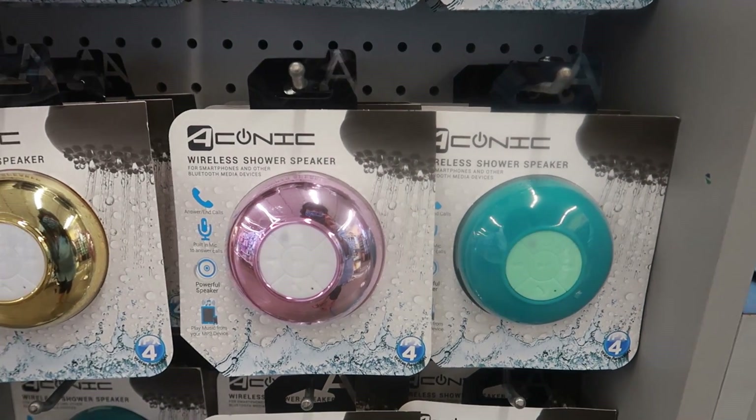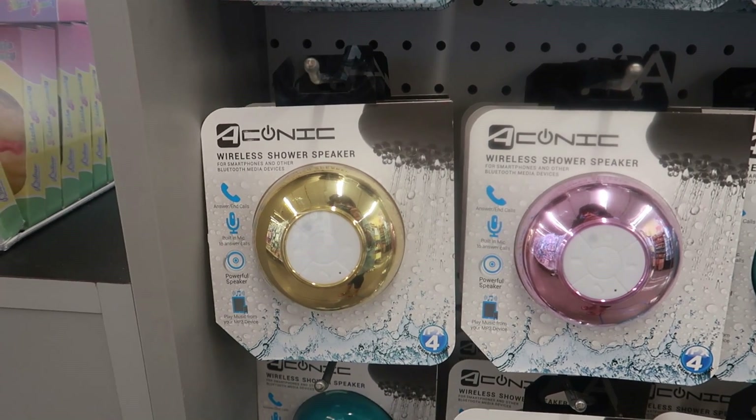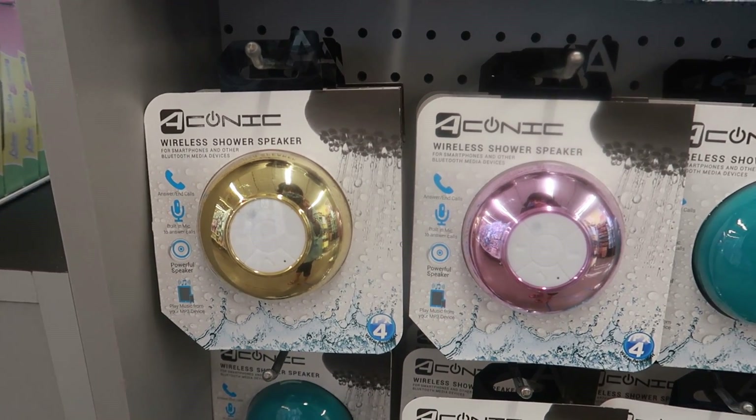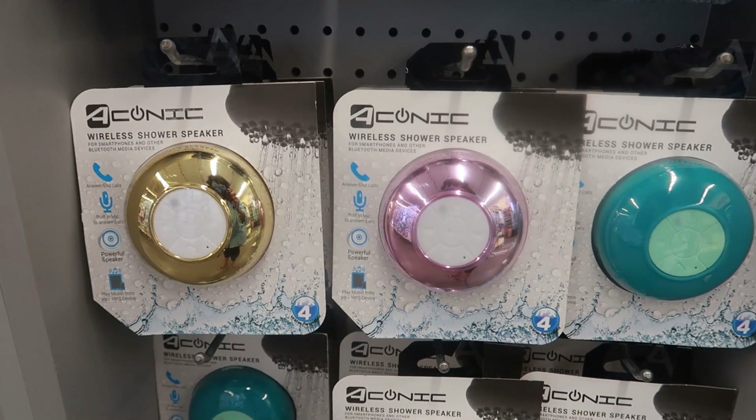Here are some wireless shower speakers too. You can answer and end calls with a built-in mic, so you can actually answer your phone in the shower — that's pretty cool.